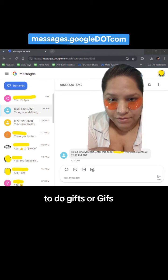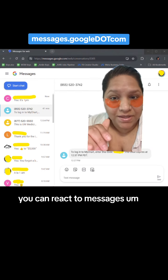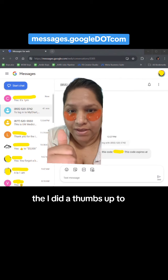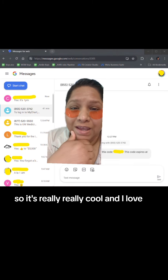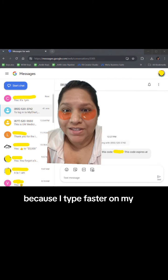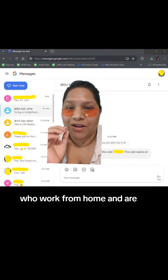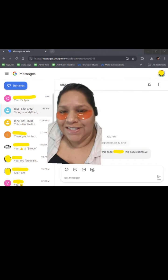You have the ability to do GIFs, emojis, and react to messages — you'll see I did a thumbs up to the $5,000 message. It's really cool. I feel like I move a lot faster because I type faster on my keyboard than on my phone. Just a quick tip for those who work from home and have an Android phone — I hope this helps.